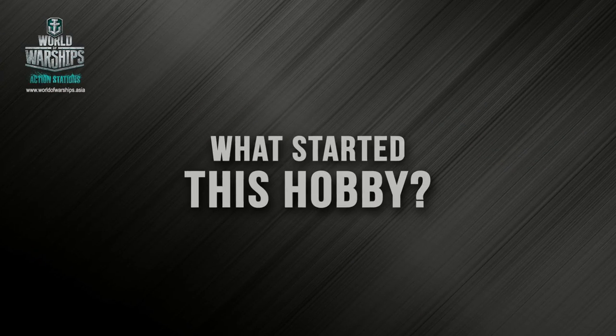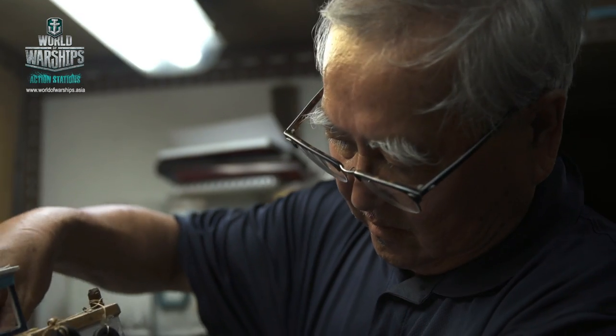My name is Mickey Tan. I'm 65 years old. I'm retiring now, but I don't retire from my hobbies. During that time, I was staying close to the seaside area and I always took on the ships that anchored outside our shore. From there on, I got the inspiration to build ship modeling.